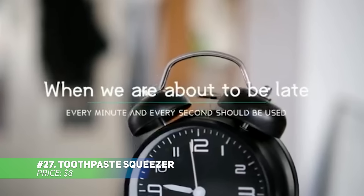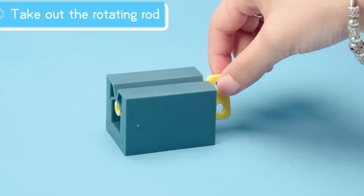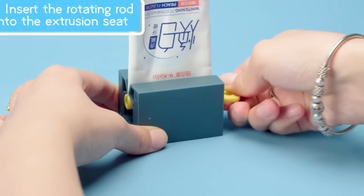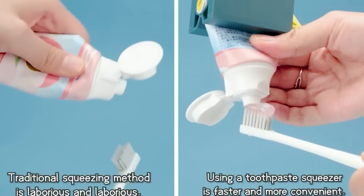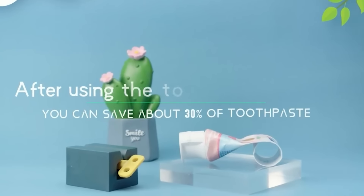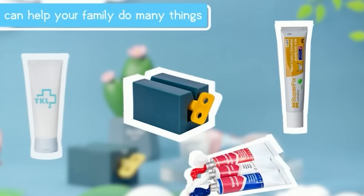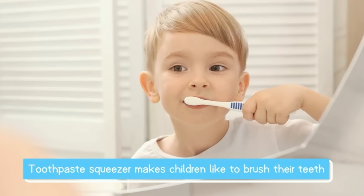This toothpaste squeezer is a must-have for efficiently using products like toothpaste, creams, and foams. Made from durable ABS material, it promises long-lasting performance without breaking. The frosted handles improve grip, ensuring it won't slip during use. With its rolling design, you'll squeeze out every last bit of your product, reducing waste and getting the most out of each tube.